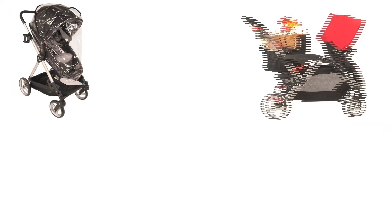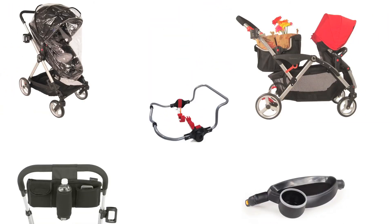Whatever your needs may be, Contours has the accessories to customize your stroller to fit your lifestyle.